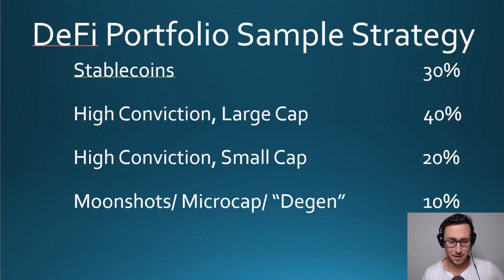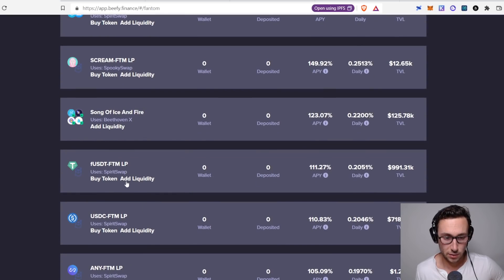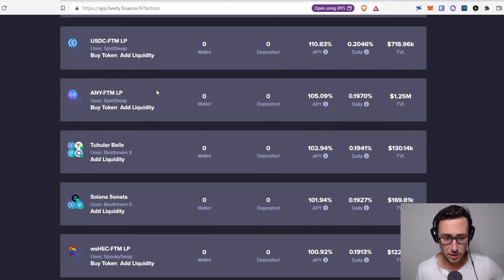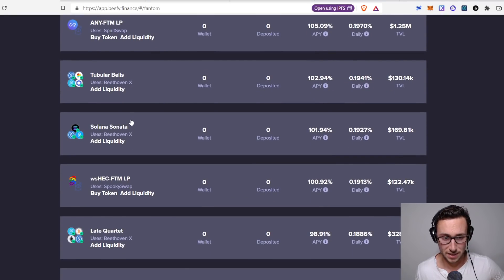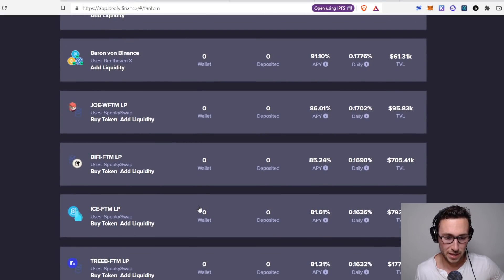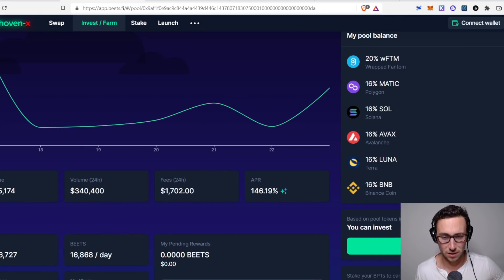Just for demonstration, other pools you could consider: USDC/USDT/Fantom pools are both over 100% APY — a solid option with slightly less volatility since Fantom is paired with a stablecoin. There's also the Solana Sonata, another Beethoven pool with a stablecoin, Fantom, and Solana. Any of those could be solid. But for this one I'm going with Battle of the Bands — basically an index of layer ones earning 146%. That is solid, more than you usually get in this category.